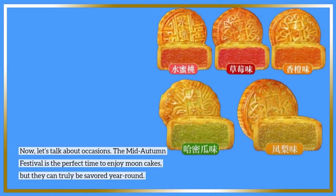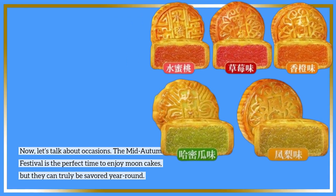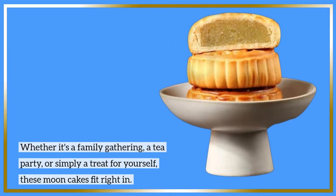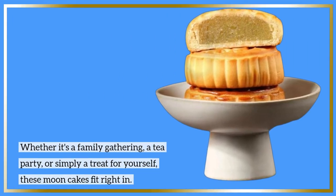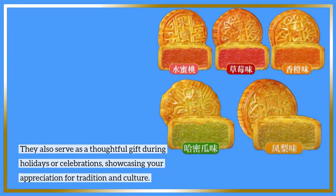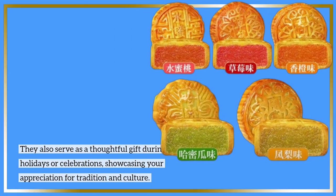Now let's talk about occasions. The Mid-Autumn Festival is the perfect time to enjoy moon cakes, but they can truly be savored year-round. Whether it's a family gathering, a tea party, or simply a treat for yourself, these moon cakes fit right in. They also serve as a thoughtful gift during holidays or celebrations, showcasing your appreciation for tradition and culture.